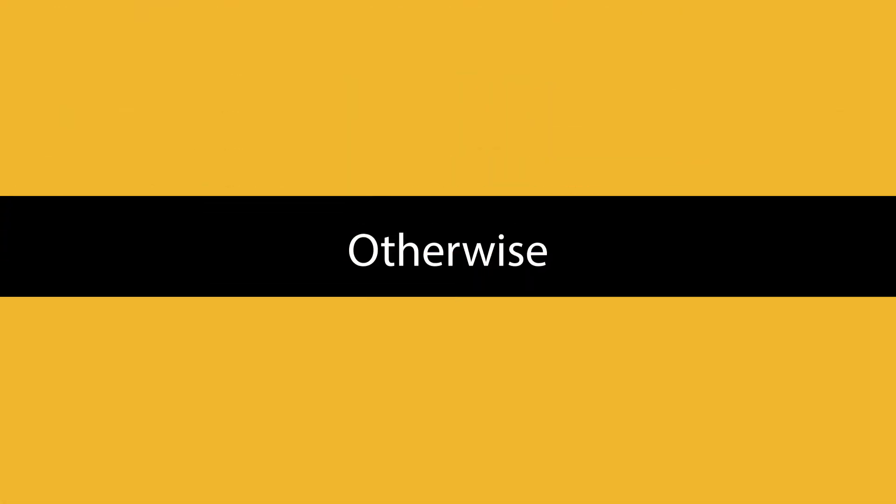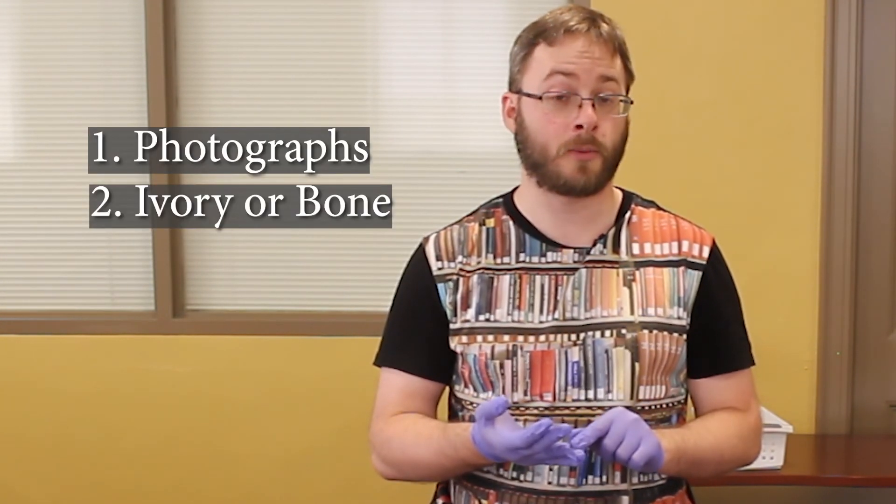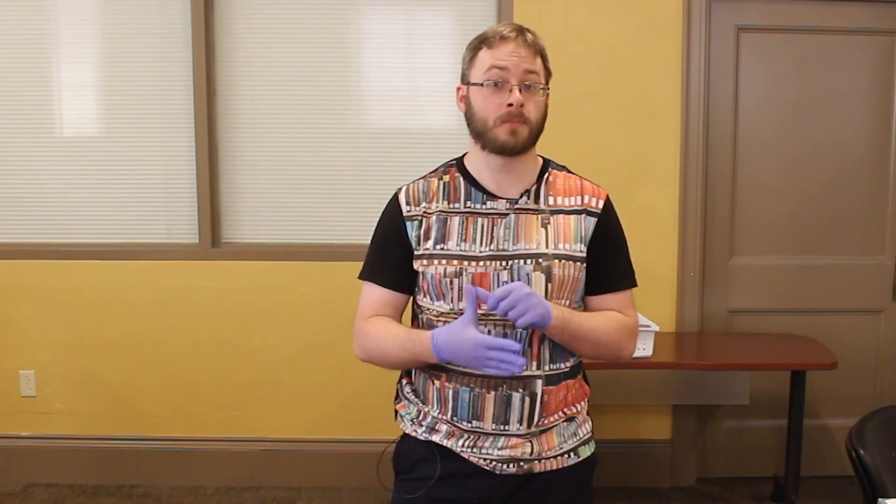Poison — in the 19th century, poisonous metals like arsenic and chromium were sometimes used to produce green dyes. If you were to handle a poisonous book, you should absolutely wear gloves to protect yourself. Ask your librarian if a book is poisonous. You might also have to wear gloves if you are performing open heart surgery or waiting on Lord and Lady Grantham at table, but these rarely come up in Special Collections. Just remember the five situations where you might have to wear gloves: handling photographs, handling ivory or bone, handling metal, handling unglazed ceramics, or handling a poisonous object. Other than that, clean dry hands is the best approach.